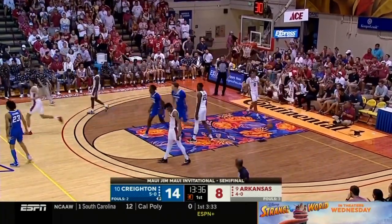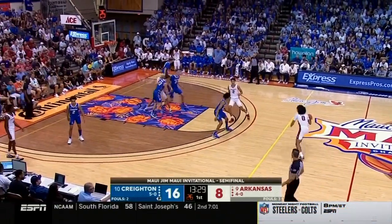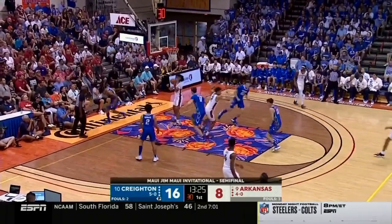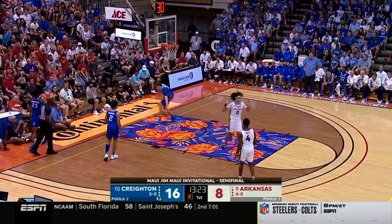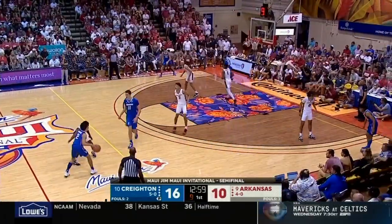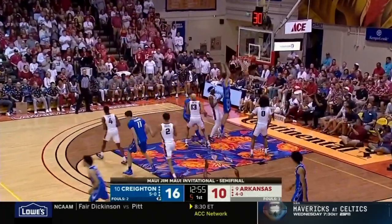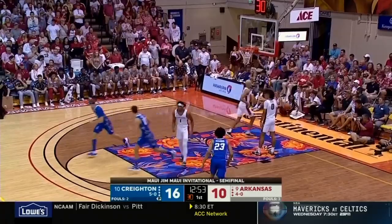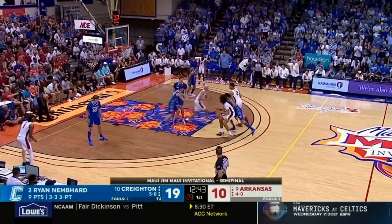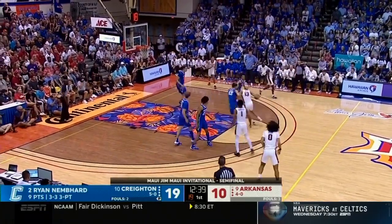What a beautiful feed from Shireman into Kalkbrenner. Do you think those shot fakes have been effective because Arkansas has got a lot of young players on their team and maybe their pulse is racing a little bit quicker right now? You see Devo Davis trying to keep Ryan Nembhard on the right side of the floor. Brazil's got to get up higher — can't be in drop coverage. He's more of a facilitator than a scorer, not that he can't score — he had 16 yesterday and he's already got three threes in this game.